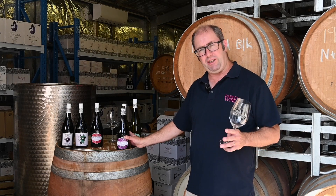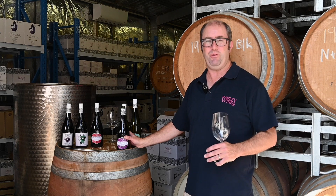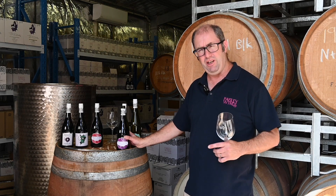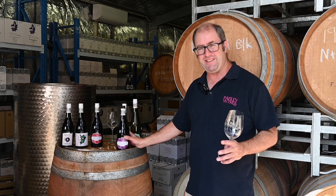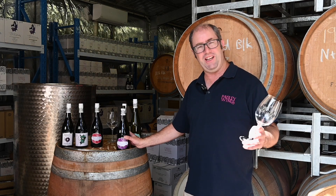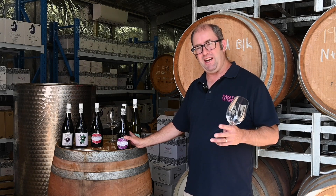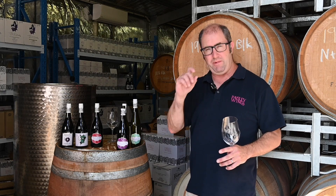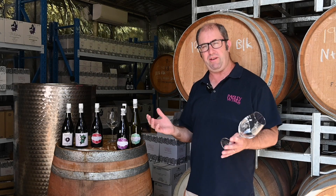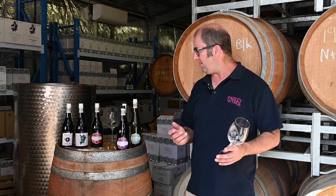Paisley Wines really focuses on the main varieties of the Barossa — that being Shiraz, Grenache and Mataro, grapes that have been traditionally grown in the Barossa for many years. We have numerous vine ages that we get the grapes from as well, but the main thing is those varieties, and also a Riesling and a Fiano from Adelaide Hills, but we really focus on the main varieties because we believe that's what Barossa traditionally does best.